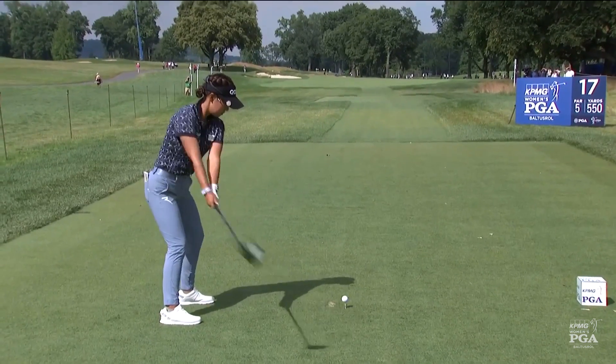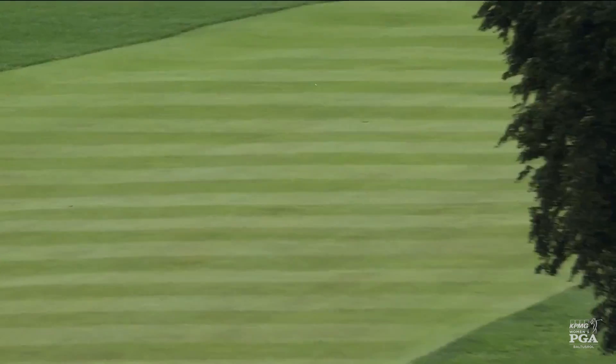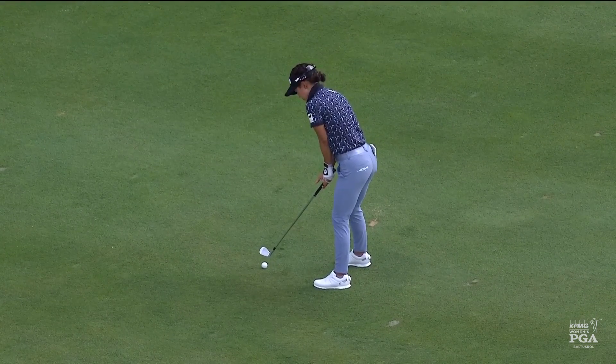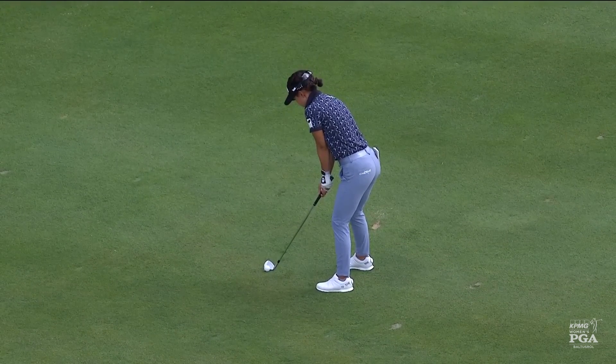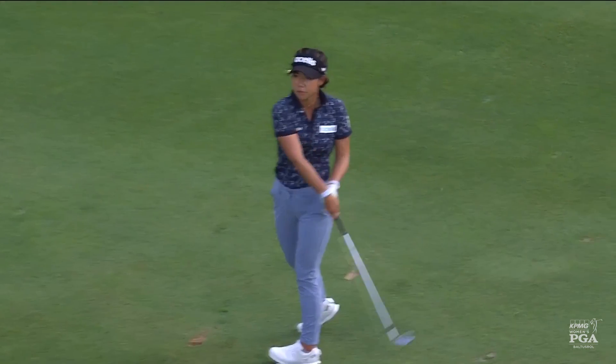Let's go to the tee at the 17th and Shin. The way that Jenny is playing, she seems like she is pumped — in the zone potentially here. She's got everything going. She's attacking these flags, taking on hole locations that would be difficult, and she's making it look easy.